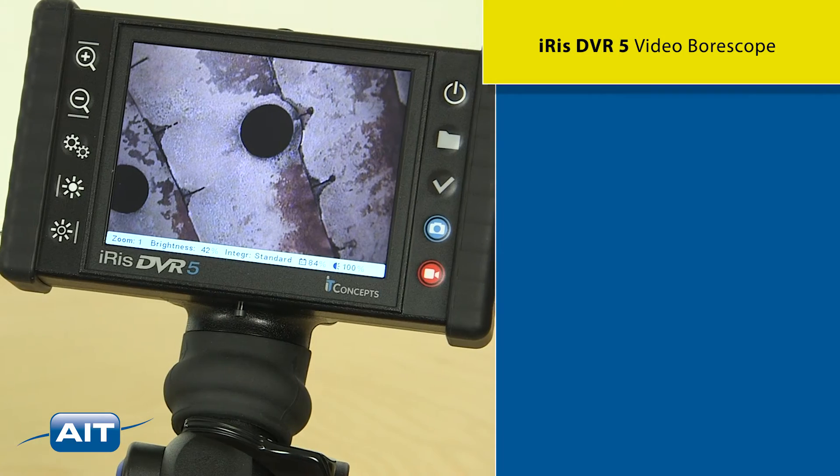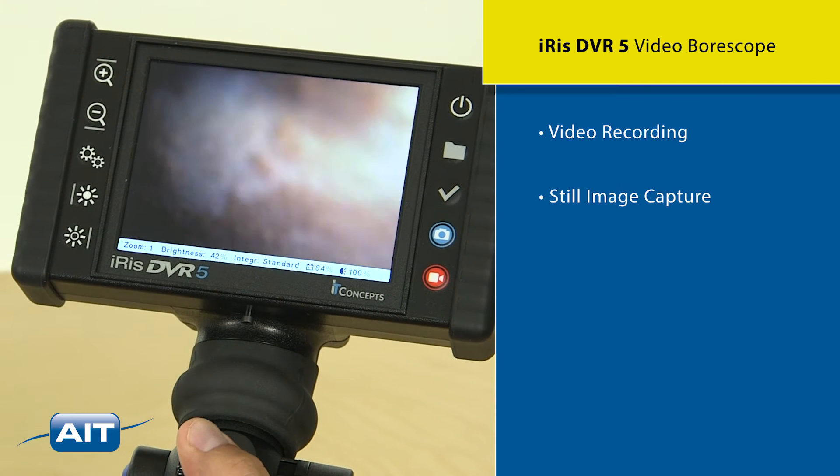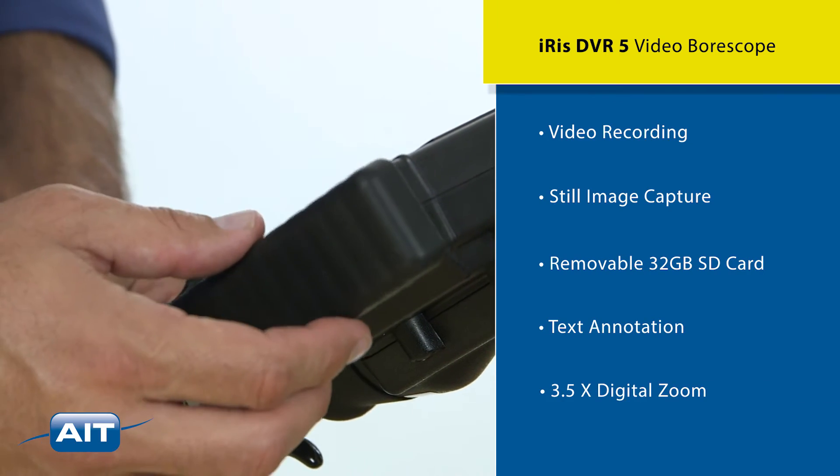Features of the IRIS DVR-5 include video recording, still image capture, removable 32-gigabyte SD card, text annotation, and three-and-a-half times digital zoom.